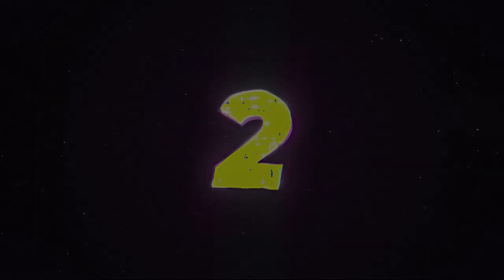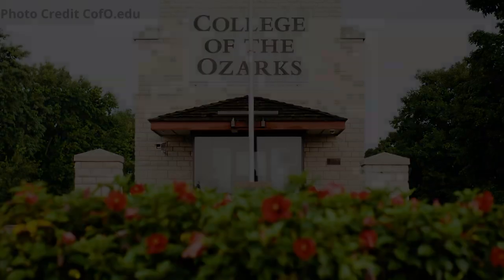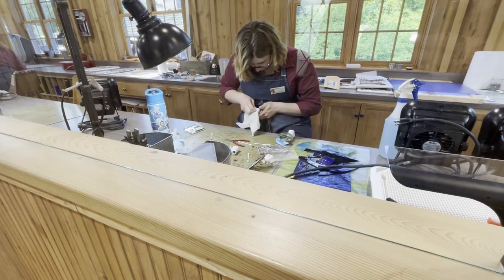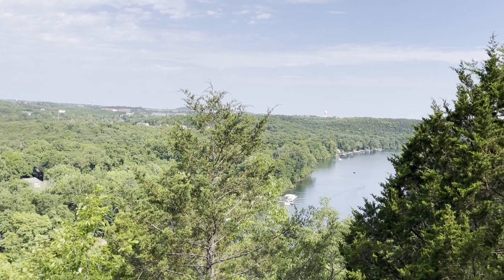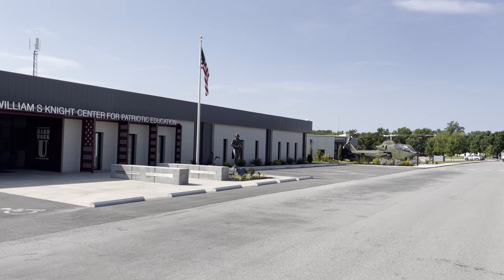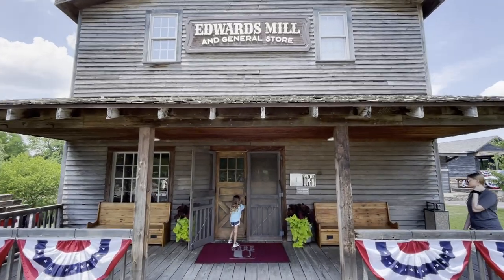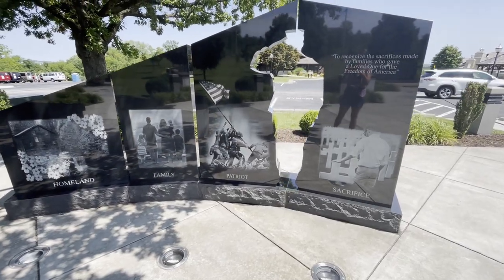Our penultimate stop is College of the Ozarks, located right outside of Branson in Point Lookout, Missouri. Nicknamed Hard Work U, students work on campus to pay for their tuition. The campus sits on a bluff overlooking Lake Taneycomo, and offers many stunning views of the lake and the Ozark Hills that surround it. Other sites to see on campus include the Williams Memorial Chapel, the Lest We Forget 9-11 Memorial, Patriots Park, Edwards Mill, and many other beautiful locations.